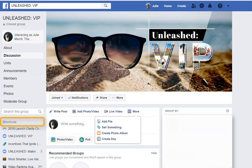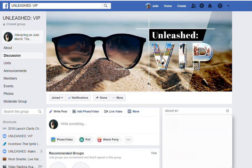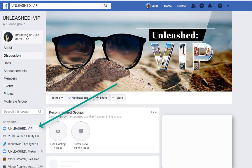You can see over here I have shortcuts of my favorite groups. So when you go into the Unleashed VIP group, I want you to go in and click on more. And you can pin this group to your shortcuts. What that does is it now moves it over here to your shortcuts so it will be easy access.